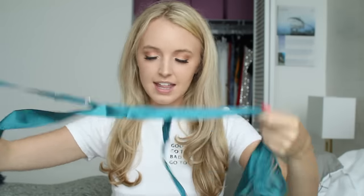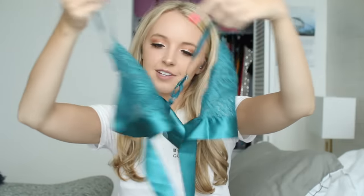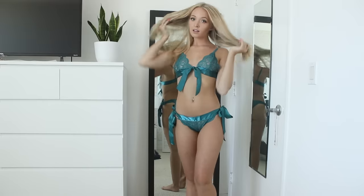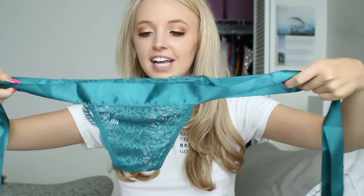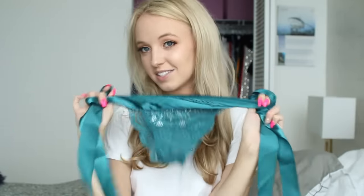Now on to the lingerie stuff. So this is the first set that I got — it's this really pretty teal color, I just got it because the color is so pretty. It's this ribbon style and it does have adjustable straps. The part that goes on your boobs are just little triangles, and in the middle it just ties in a little bow, which I think is adorable. Then the bottoms are just all lacy but they also have the teal ribbon that ties on each side with these big bows. I've seen this on Shein for a really long time and always been intrigued, so I decided to finally get it.